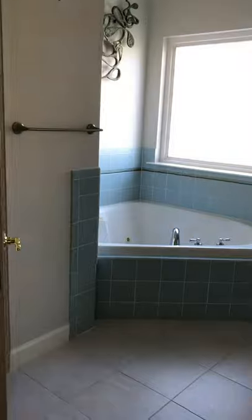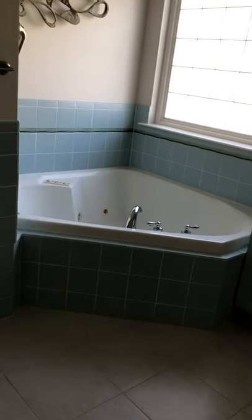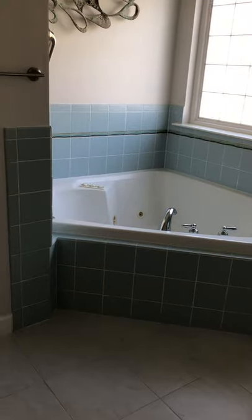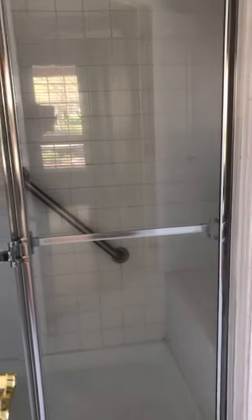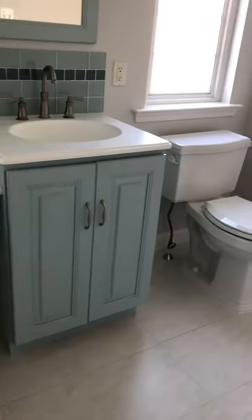The master bedroom is completely redesigned. Separate vanities, and a linen closet. The other closet is over there.